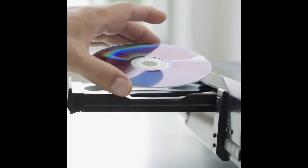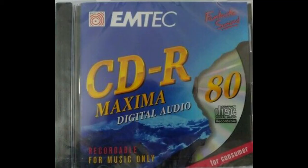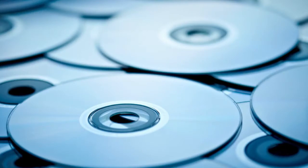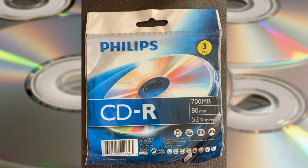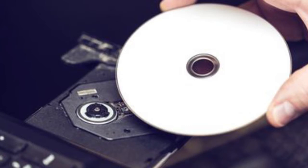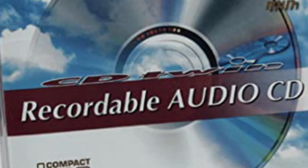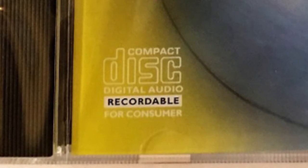Some of you may remember back in the day when blank CDRs were in their heyday. There were basically two types: some CDRs had the label 'for consumer' on them, and some of you may be wondering what that meant — why did these CDs have that label? I'm going to talk about that in this video.